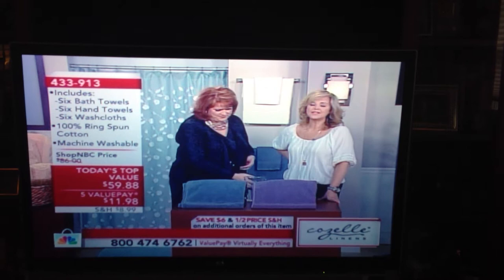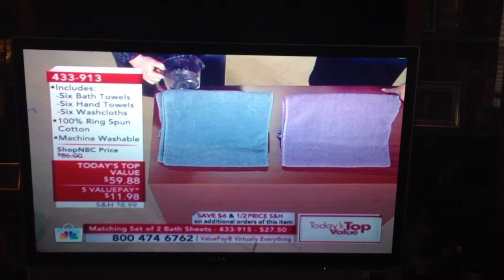And when we go to dry them, they're quicker drying than we could ever imagine. A lot of you are on the phones. Most of you are taking advantage of that buy more and save, which means you're getting more than one.